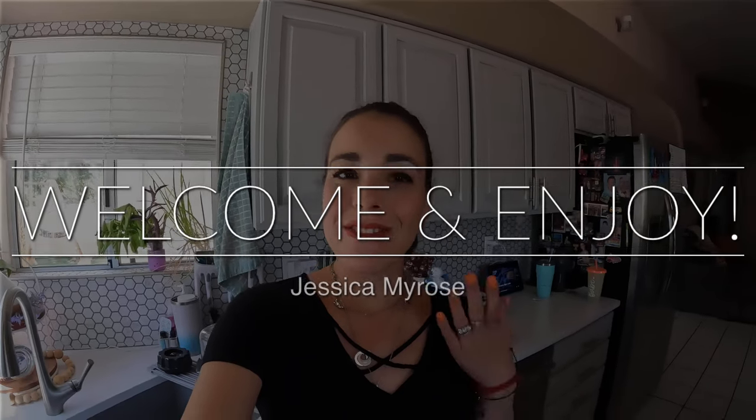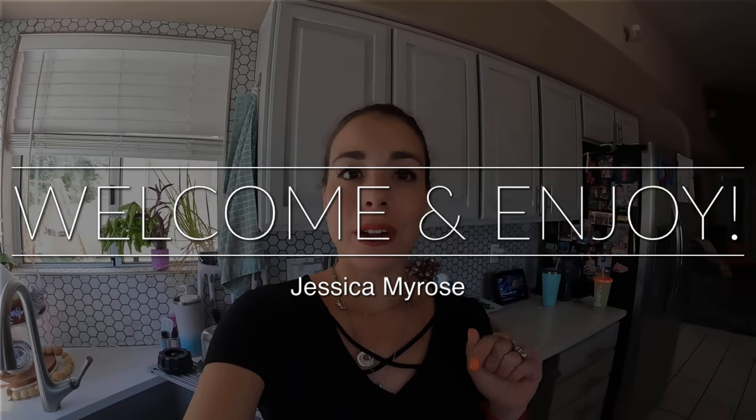Hello friends and welcome to my channel! If you are brand new, don't forget to hit that subscribe button because I share a ton of motivating, inspirational, and great content for you and the whole family — from motherhood, homemaking, lifestyle and wellness, hauls, product reviews, and unboxing.